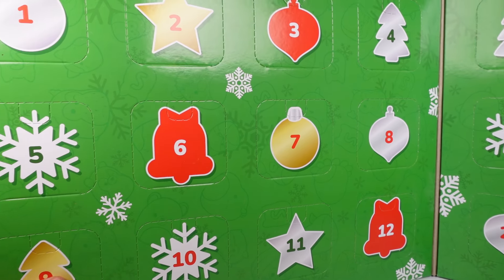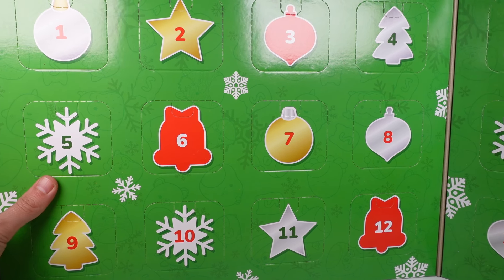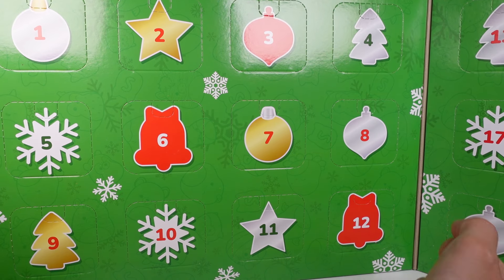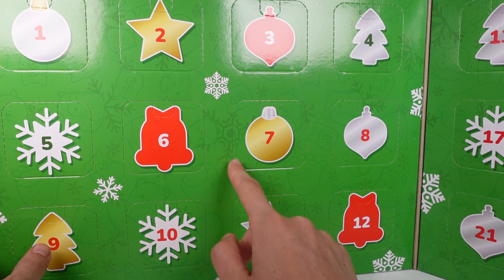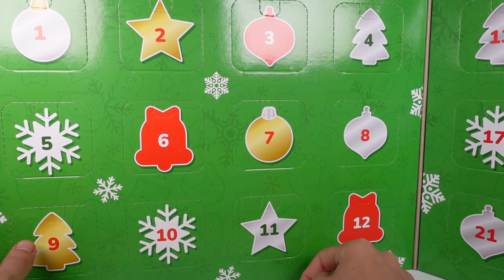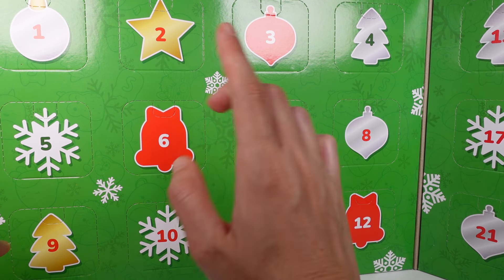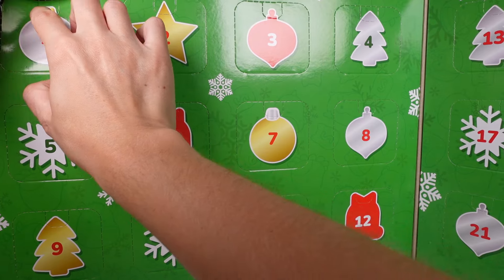The first 12 doors are on this side and then the next 12 doors are on the other side. It's really cute and beautiful — look at all of the outlines of all the little Squishmallow characters. Let's go ahead and start opening up this whole thing. We're gonna open up 1 through 24, so let's get started.